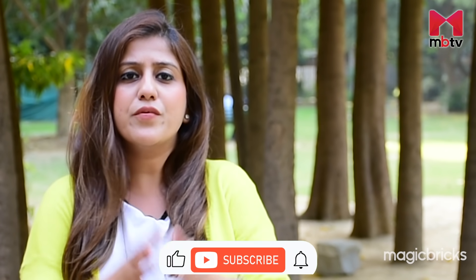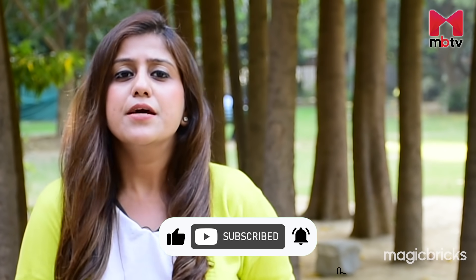At some point, most of us have dreamt about owning or renting a place in Delhi's toniest enclaves. If you too feel that location matters, then come with me as I explore Defence Colony based on infrastructure, connectivity, real estate development and civic facilities. Hi, I'm Neha Nagpal, welcome to MBTV's Locality Review.